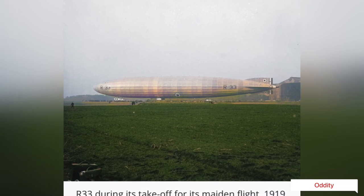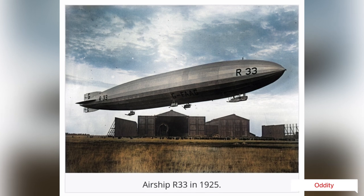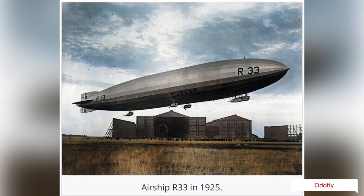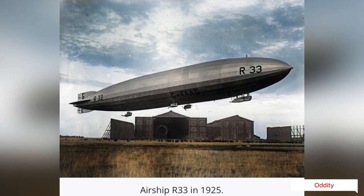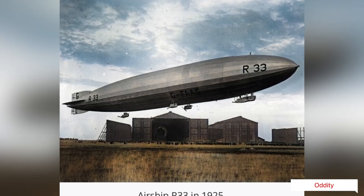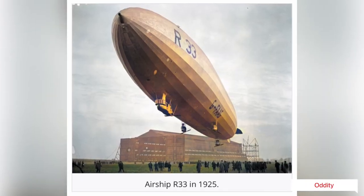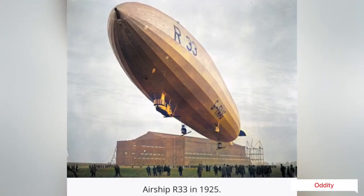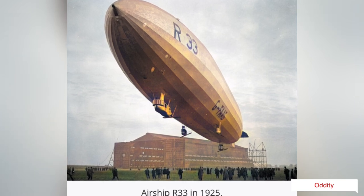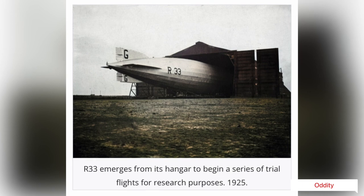In 1925, after being inactive for nearly four years, the reconditioned R33 emerged from her shed at Cardington. With the resurrection of airship construction in 1925, the reconditioned R33 was brought out and sent back to Pullham for further tests and again used for training. On April 16, 1925, she famously broke free from her moorings at Pullham, carrying a skeleton crew across the North Sea.